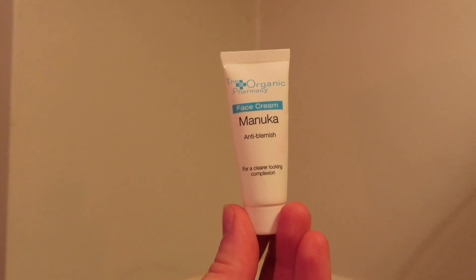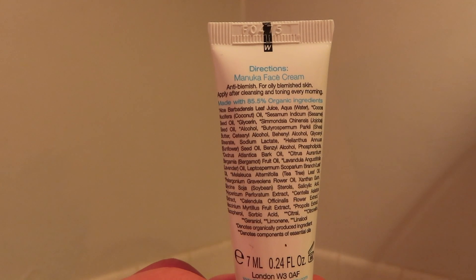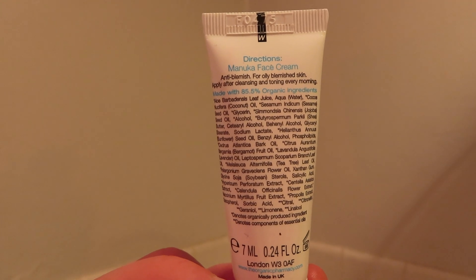Then I move on to this — it's from The Organic Pharmacy, it's the Manuka cream, kind of a blemish eraser type thing. I have blemishes everywhere, so I just put it everywhere. Funny how that works.